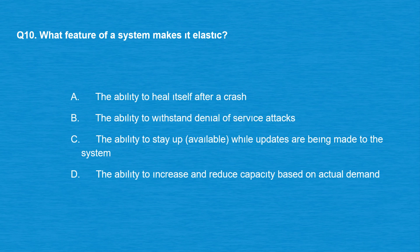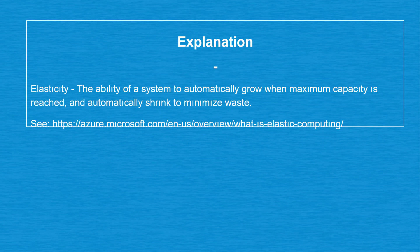Question number 10: what feature of a system makes it elastic? Option A: The ability to heal itself after a crash. Option B: The ability to withstand denial of service attacks. Option C: The ability to stay up and available while updates are being made to the system. Option D: The ability to increase and reduce capacity based on actual demand. The correct answer is option D. Elasticity is the ability of a system to automatically grow when maximum capacity is reached, and automatically shrink to minimize waste.